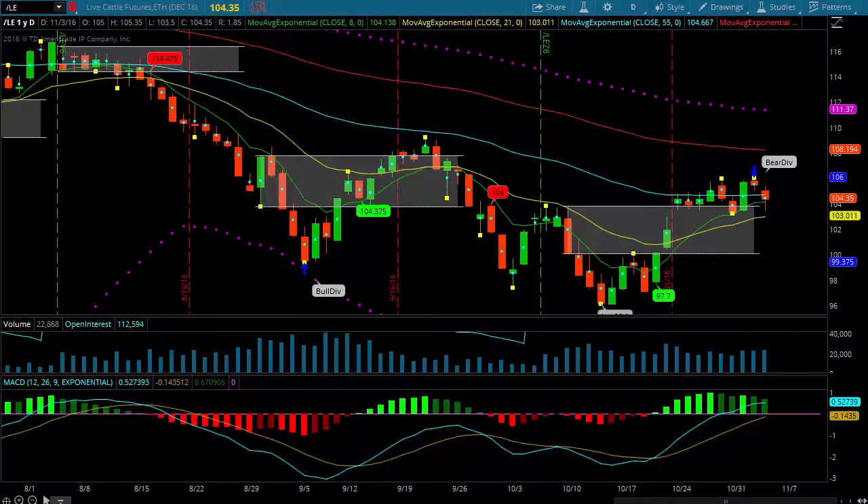Hey guys, welcome to Simpler Futures. In our nightly video we're going to take a look at a couple of things tonight — cattle and crude oil — because I think there's some things we can learn about it. Have you ever traded cattle? Most of you are probably going, 'I've never looked at cattle, I've never traded cattle.'